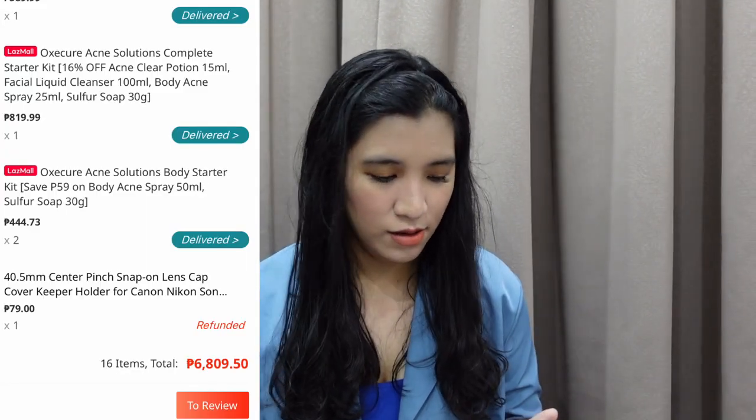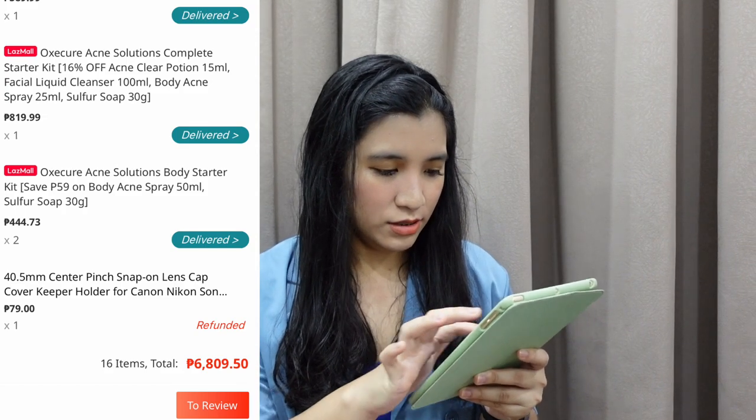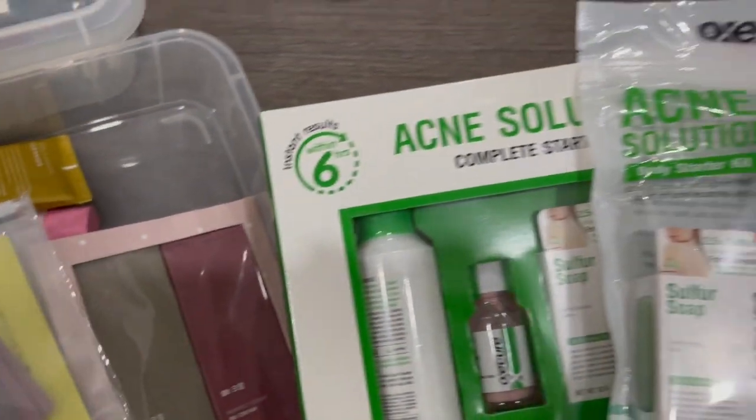The first thing that we ordered has a total of 6,809.50. In this purchase, we have Face Republic products, OxyCure products, and a lens cap. Nawala kasi yung lens cap ko ng pamangkin ko so I had to buy one. I really wanted to try those brands so bad so I got everything from their line. I will soon soon review all those products. Yun yung unang purchase natin sa Lazada.